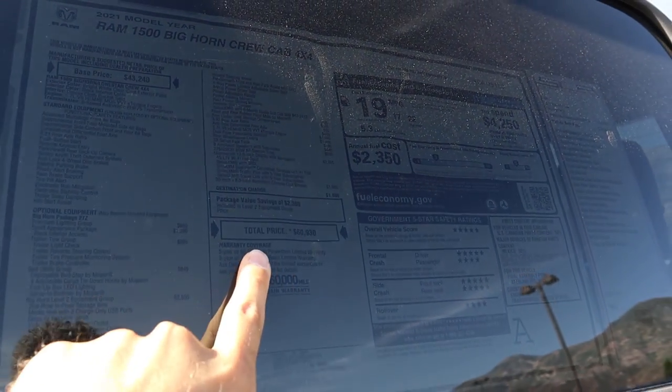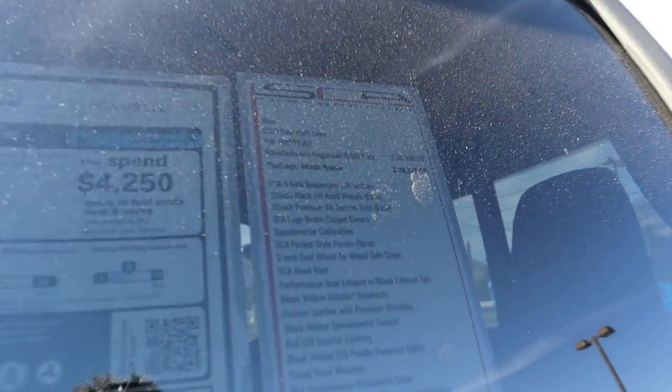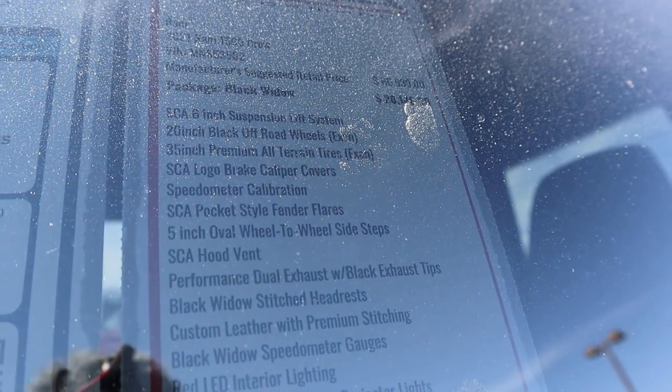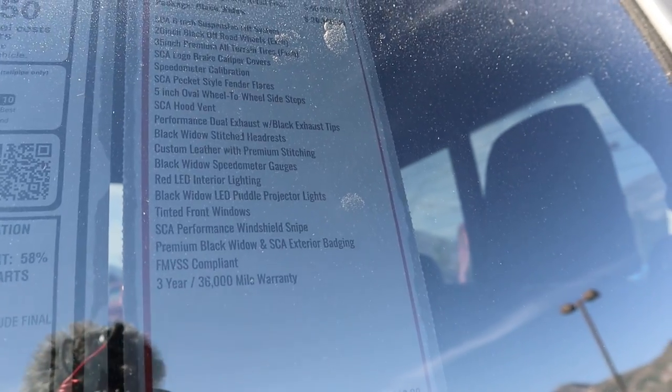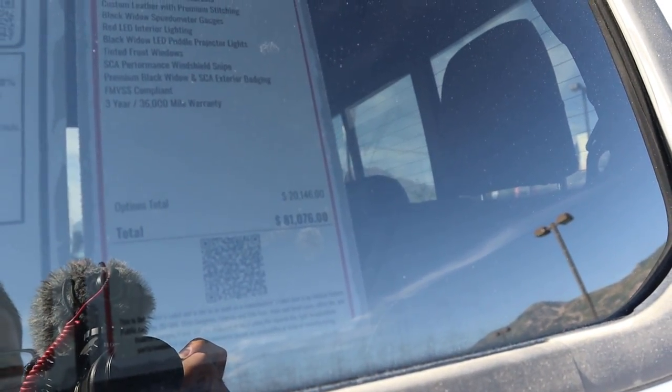The original base MSRP was $60,000 before the Black Widow package was added. You can freeze the frame here to see all the equipment that this package adds — and it does come with an extended warranty. The total MSRP with this package is $81,076.